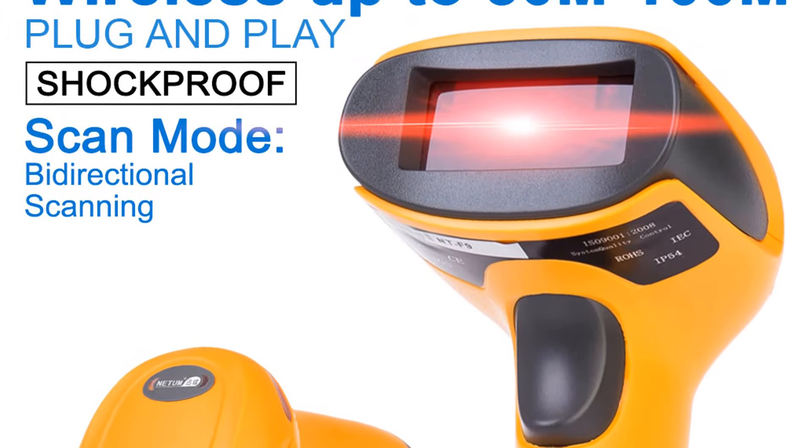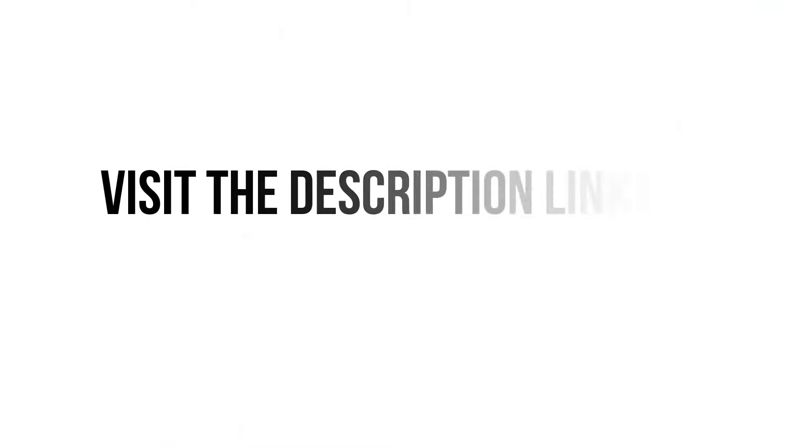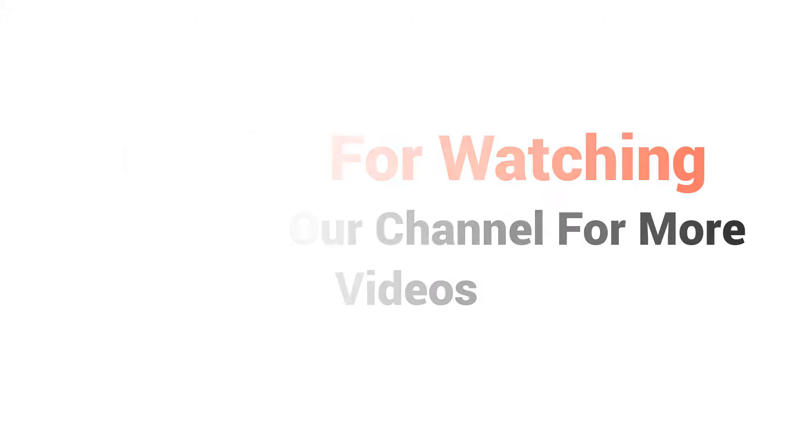You won't find such a good barcode scanner at such a low price. Visit the description link for price and more details. Subscribe to our channel for more videos.